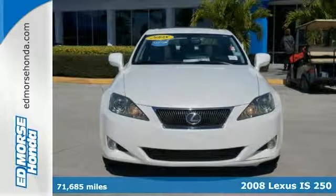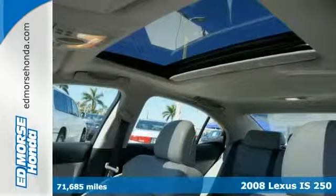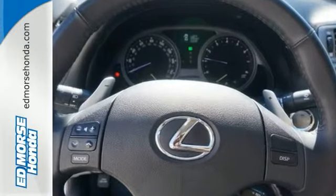It's a 2008 Lexus IS250 and it's full of amazing features, including a power sunroof as well as a multi-function remote. And you can optimize your stability and grip on slippery roadways with a traction control system.